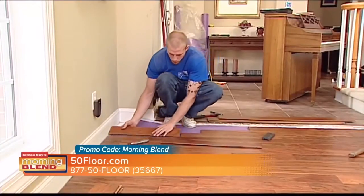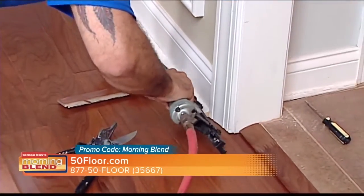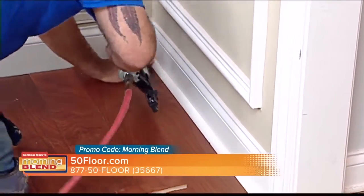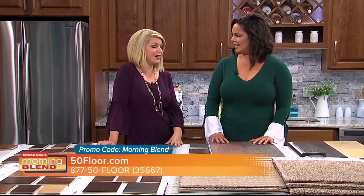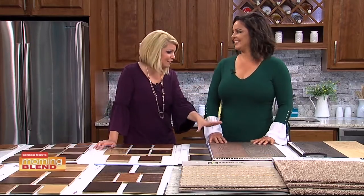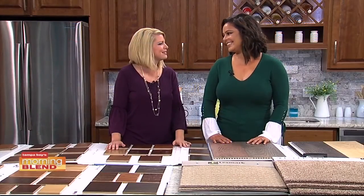A lot of people assume that moving the furniture is just part of the deal no matter who you call, but it's not — that's the fine print. With 50 Floor it's always guaranteed, but if you don't mention it at other companies, they will not move it, and that's backbreaking. Also mention that you saw the segment right here on the Morning Blend, because in addition to the 60% off, you get $100 off — but you have to mention Morning Blend. There's the number, there's the website — read the reviews. We're a customer service business that just happens to do flooring.